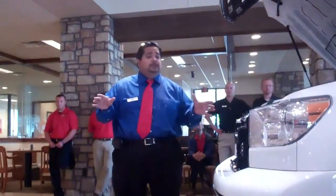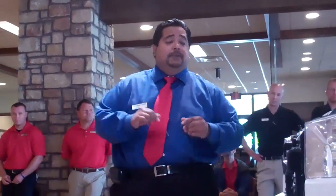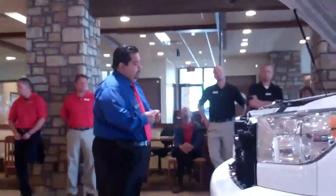Even if something happens unforeseen — like a tire blowout, if you forget your keys, or you run out of gas — that's where your roadside assistance comes in for your first two years of ownership. Again, with Toyota, safety and convenience is very important to them.